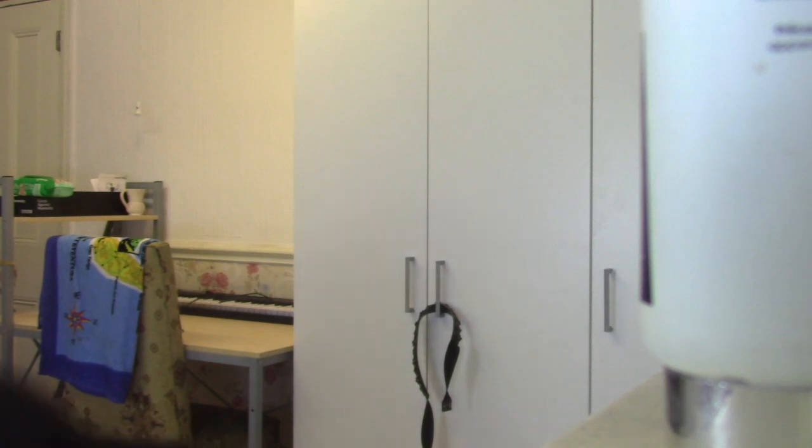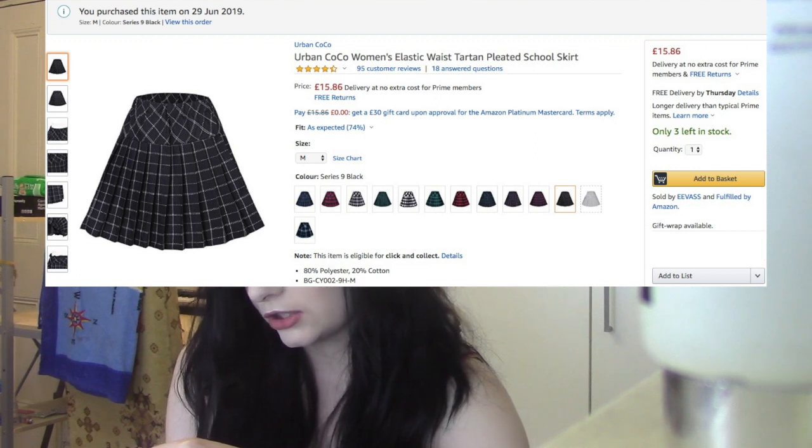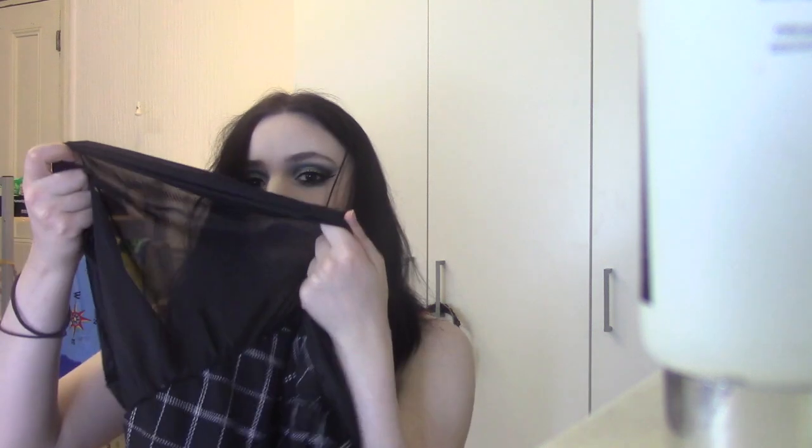I've got this one next which looks a bit bigger and a bit more promising, so fingers crossed. So this is from a seller called Urban Coco and it is the women's elastic waist tartan pleated school skirt, and I bought mine in size M, medium, series 9, black. It's got good ratings. This one has a bit underneath it but it's not shorts - it's just like another layer of skirt - so I'm going to try this one on.